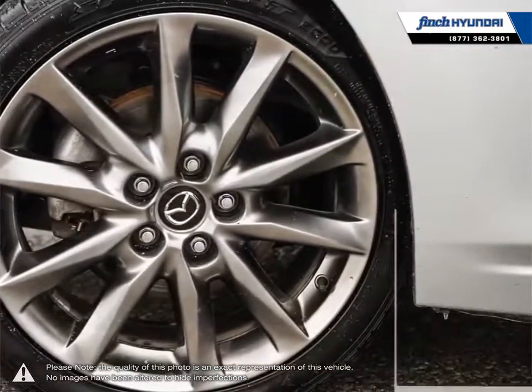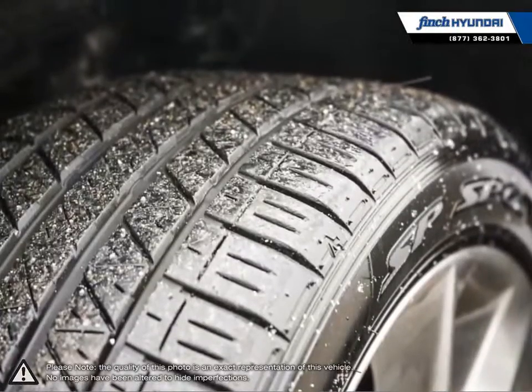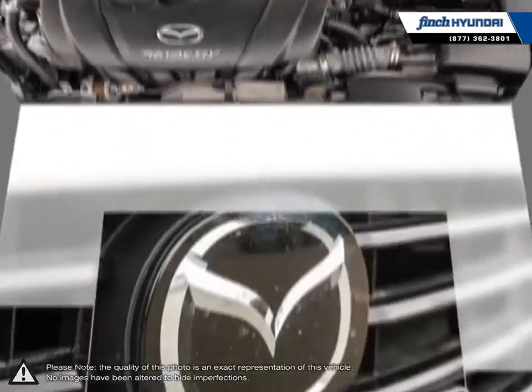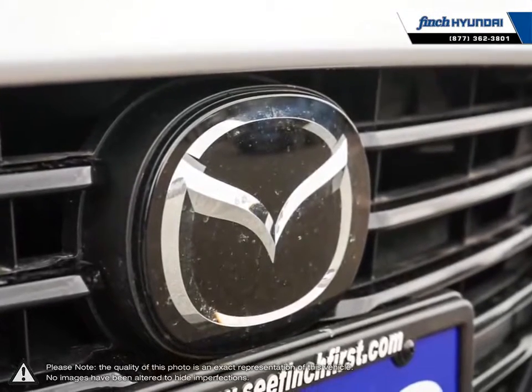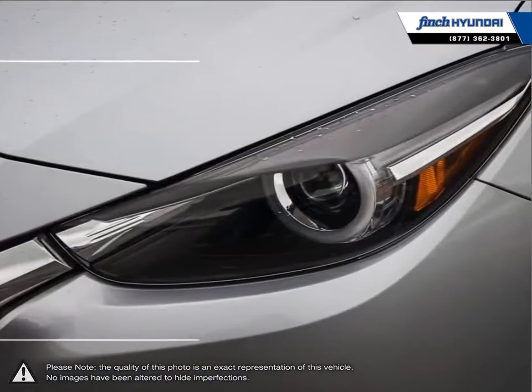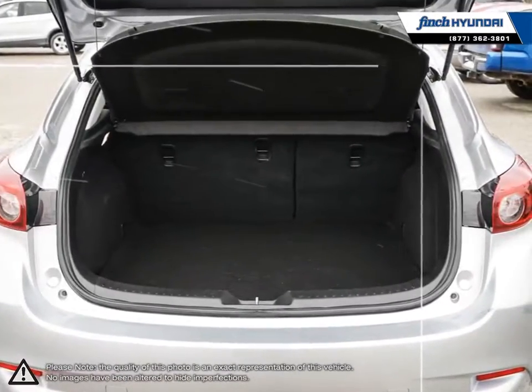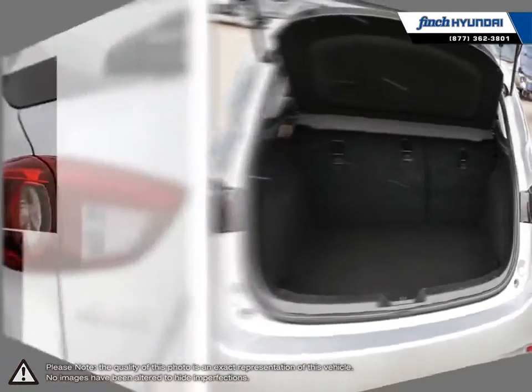The Mazda 3 offers athletic handling and strong brakes that create an overall driving experience you wouldn't expect from such an affordable car. Inside you'll find the Mazda 3 provides one of the nicest interiors of its class with strong and durable build materials and sleek sharp designs. When looking for a small compact vehicle, the Mazda 3 excels in every category.